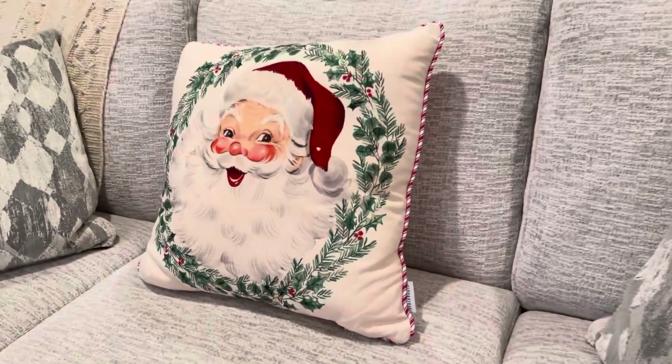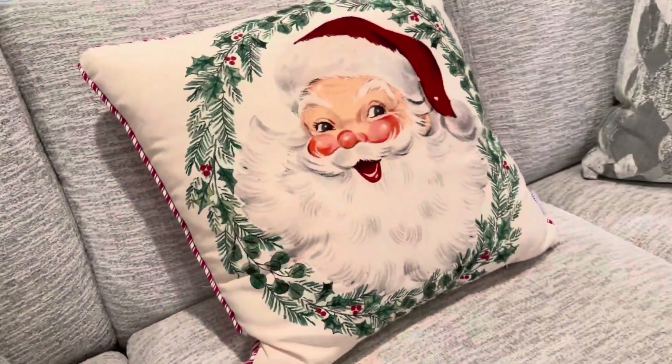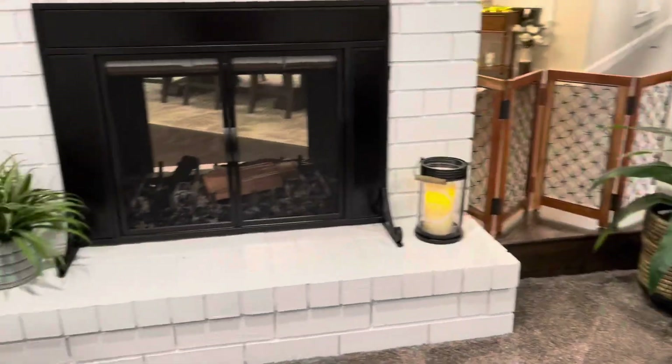And this is my very favorite pillow — I got it this year and I am totally in love with it. I got it at Marshall's.